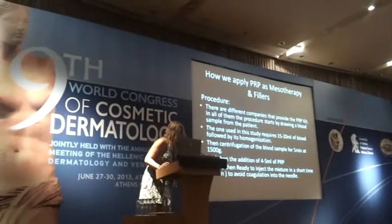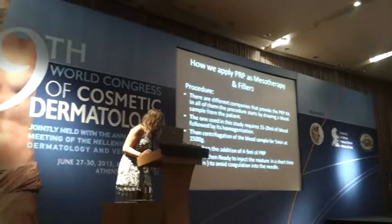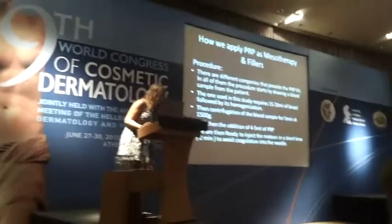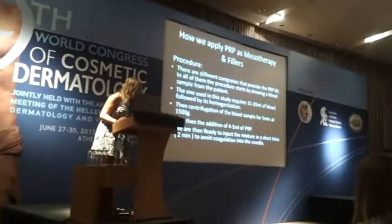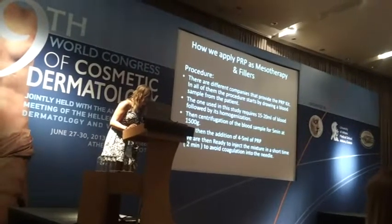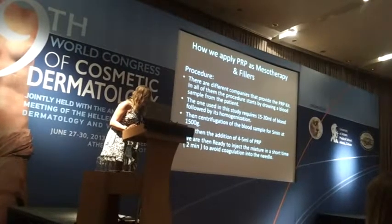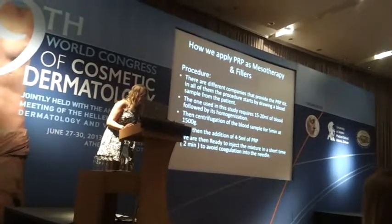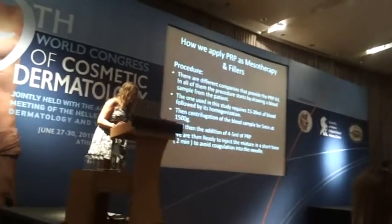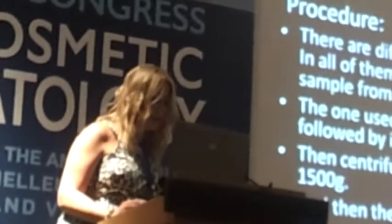How do we apply PRP as mesotherapy and fillers? There are different companies that provide the PRP kit. In all of them, the procedure starts by drawing a blood sample from the patient. The kit used in this study requires 15 to 20 ml of blood, followed by homogenization, then centrifugation for 5 minutes at 1,500 g's, and then the addition of 4 or 5 ml of PRP. We are then ready to inject the mixture within 2 minutes to avoid coagulation.